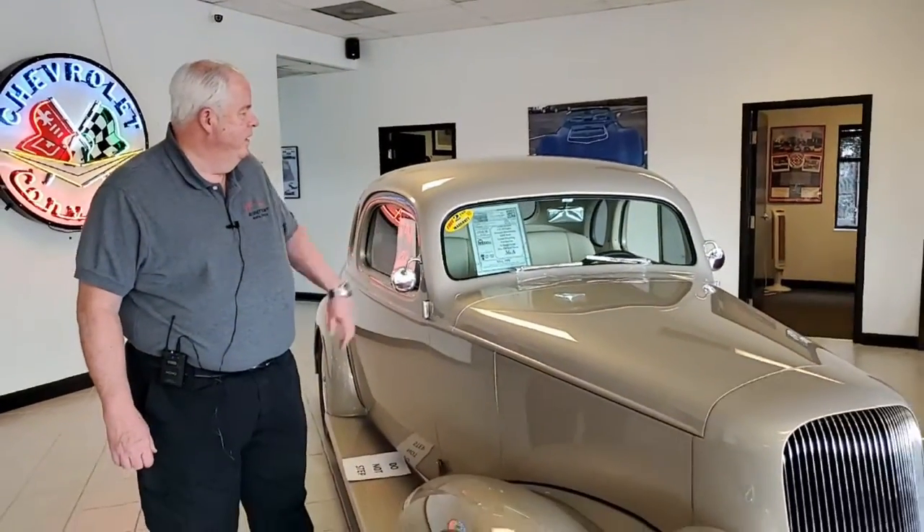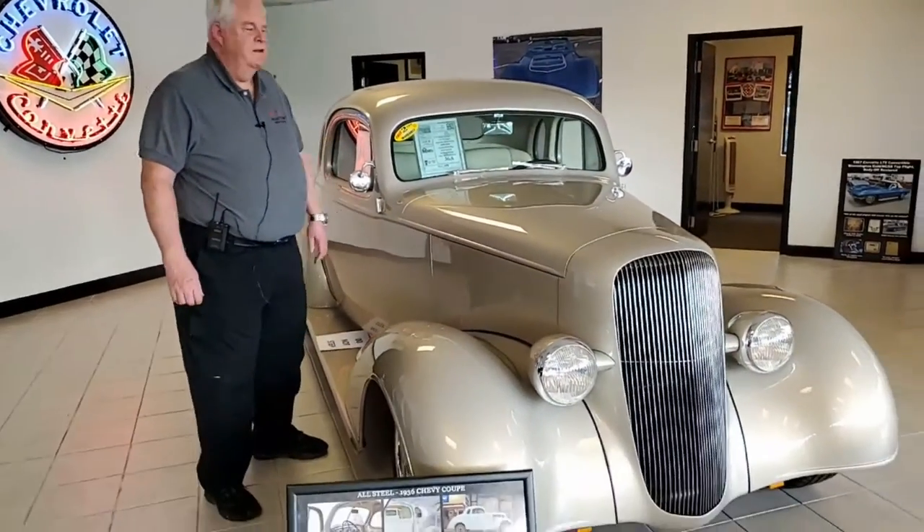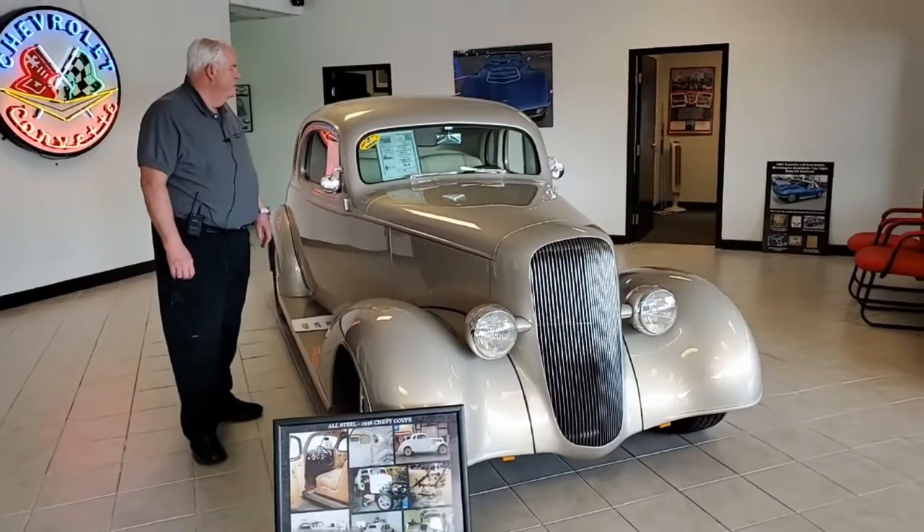Hello folks, welcome to BioVet in Atlanta, Georgia. My name is Rick Engel and today I'm going to present to you this 1936 Chevy with automatic transmission.